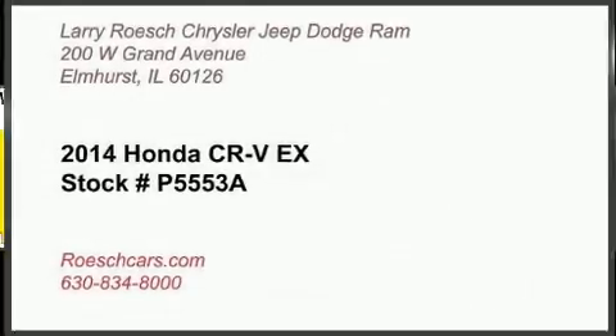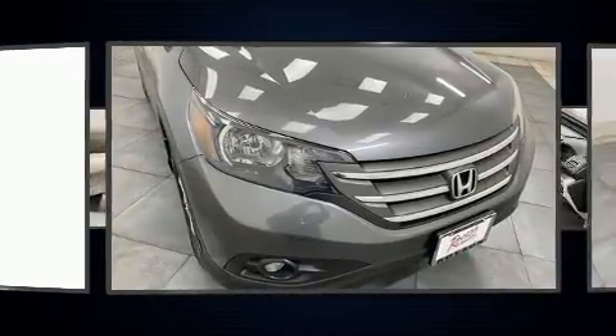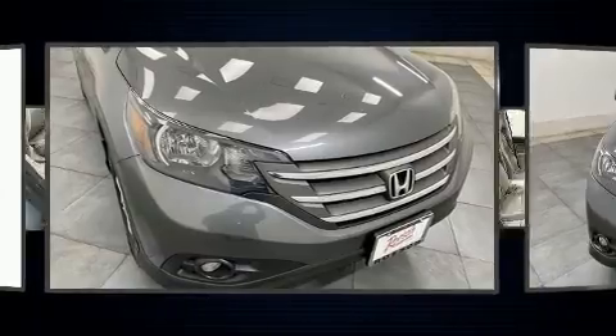The 2014 Honda CR-V. Smooth gear shifts are achieved thanks to the efficient four-cylinder engine, and for added security, dynamic stability control supplements the drivetrain.